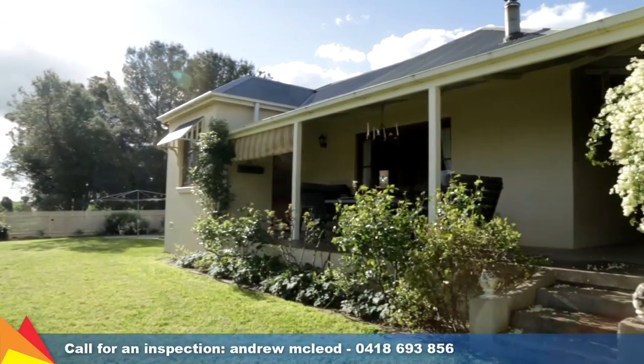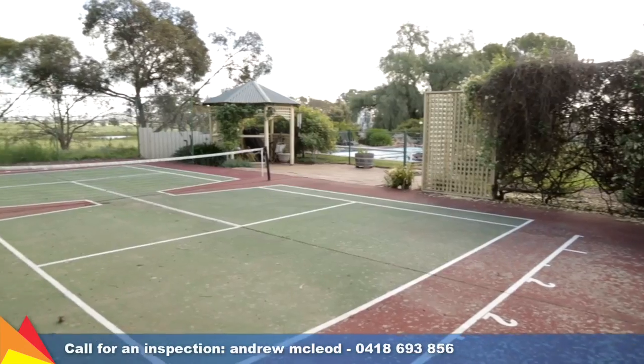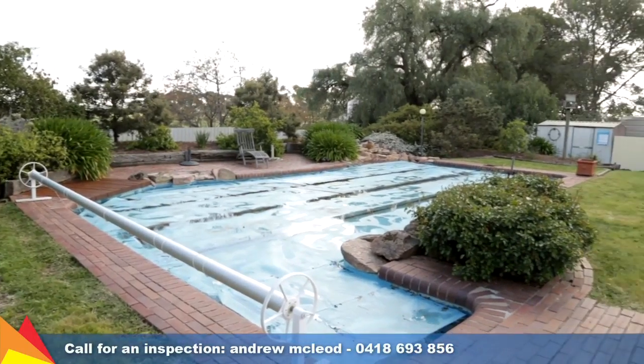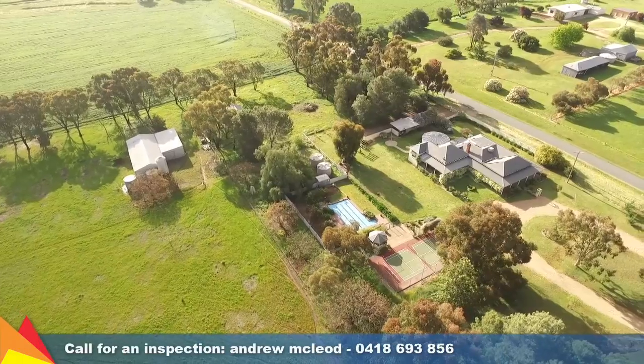Shrouded in greenery on the southern side, the wraparound veranda is the perfect place to sit and relax and enjoy the rural aspect, overlooking your own tennis court and in-ground saltwater pool. The dam-fed in-ground sprinkling system takes care of the gardens. There is also a three car carport plus garage.